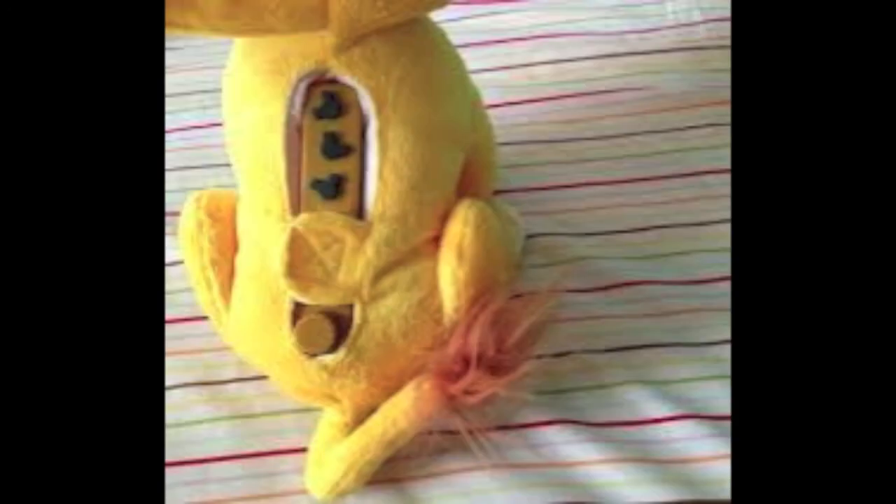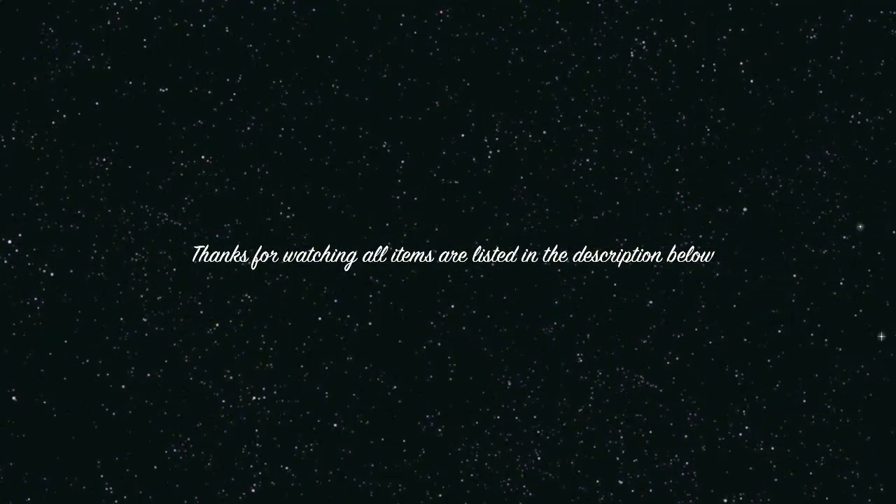I'm not even sure where my mom got this, but it is a little Simba that has a little sound thing in it, and Hunter cannot sleep without it. That's all the must-haves I can think of for right now — all the items are in the description. Thanks for watching!